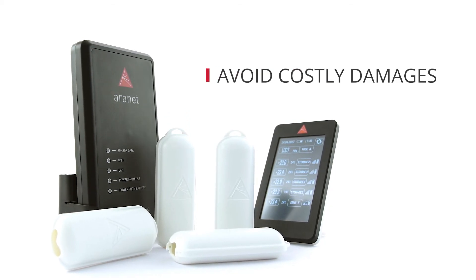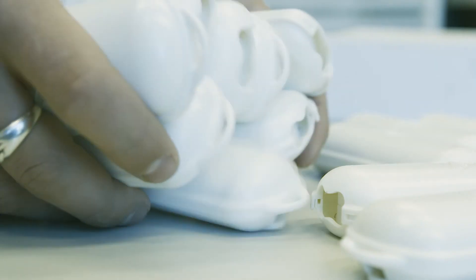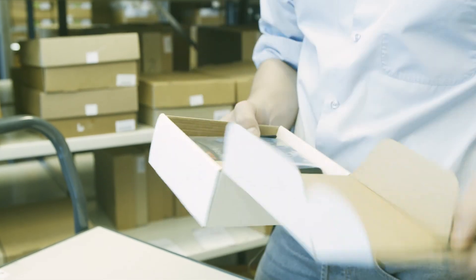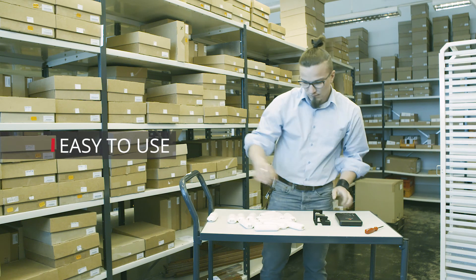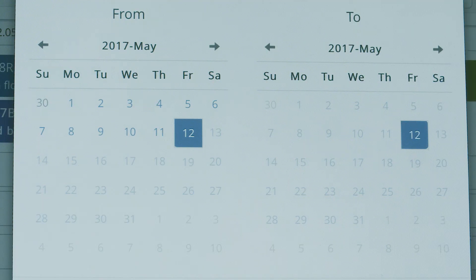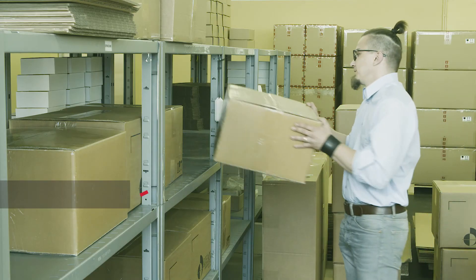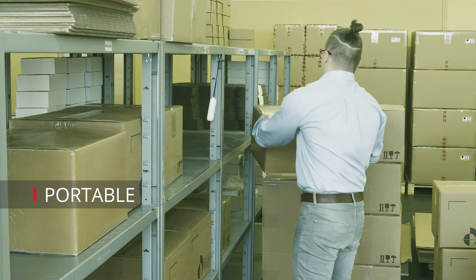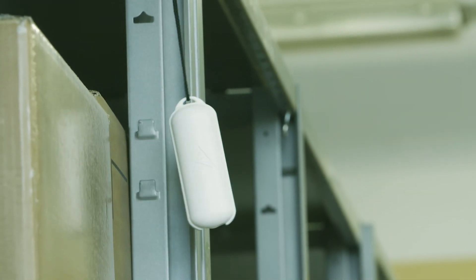With Aranet, you can avoid costly damages caused by temperature and humidity fluctuations and identify problems as they emerge. Aranet systems do not require extensive planning and are easy to deploy. Centralized data aggregation saves time and money by eliminating potential human error. Wireless devices can be easily moved when necessary without extra costs of installation or extensive planning.